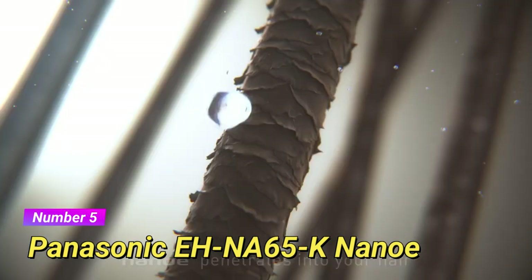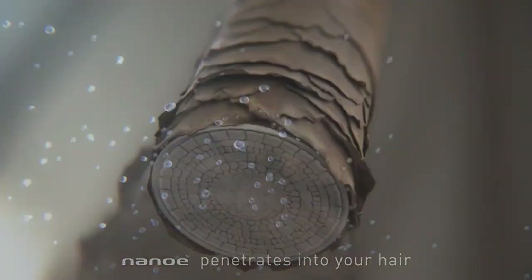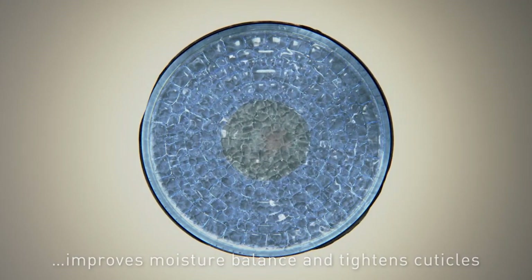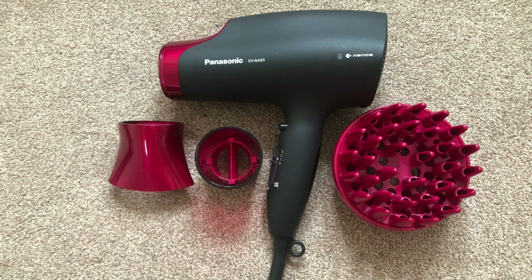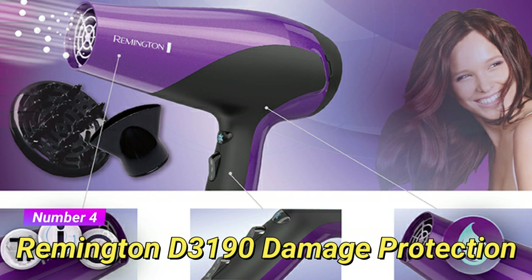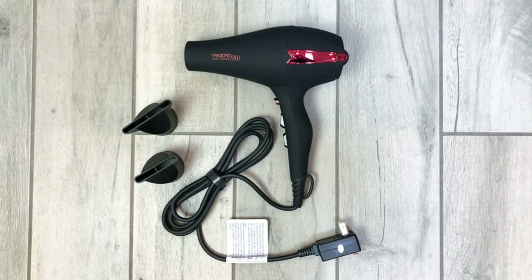Moving towards the top 5, we have the Panasonic EH-NA65K Nano Hair Dryer. This hair dryer stands out with its unique nano technology that infuses moisture into your hair while drying, resulting in healthier and shinier locks. It also includes a quick-dry nozzle and a diffuser attachment for versatile styling options. At number 4, we have the Remington D3000 Damage Protection Hair Dryer. Designed to minimize heat damage and promote healthier hair, it features ionic technology that reduces frizz and a ceramic coating for even heat distribution. With its affordable price point, it's a great option for those on a budget.